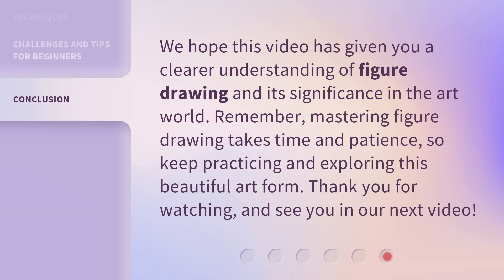We hope this video has given you a clearer understanding of figure drawing and its significance in the art world. Remember, mastering figure drawing takes time and patience. So keep practicing and exploring this beautiful art form. Thank you for watching, and see you in our next video.